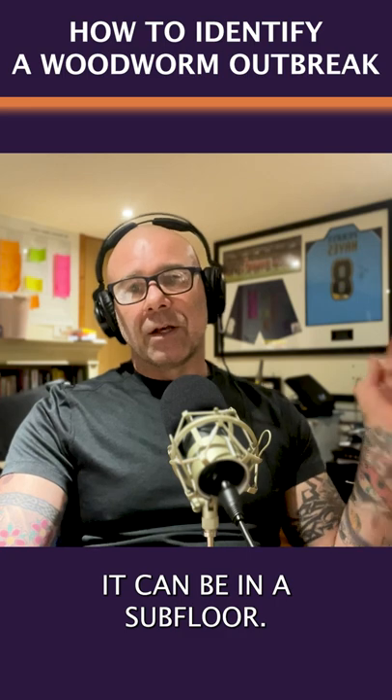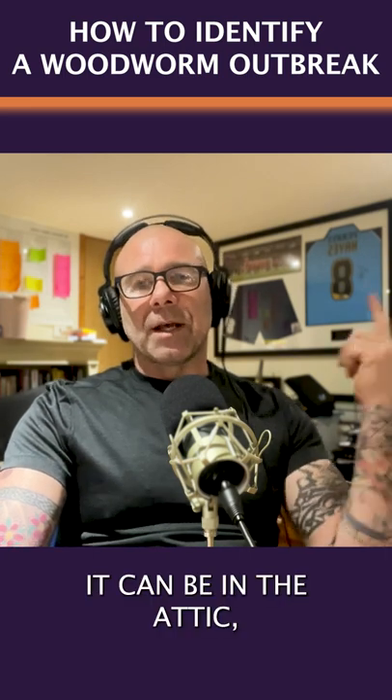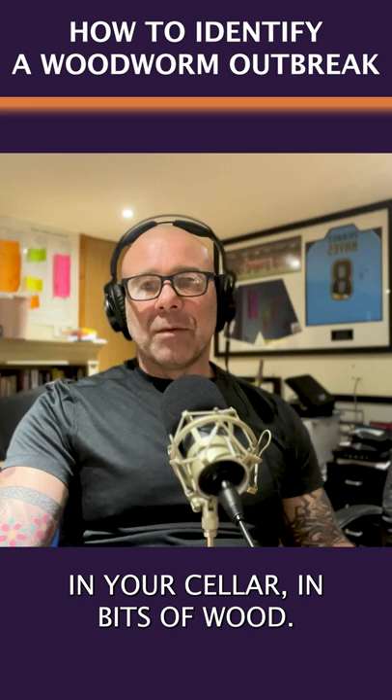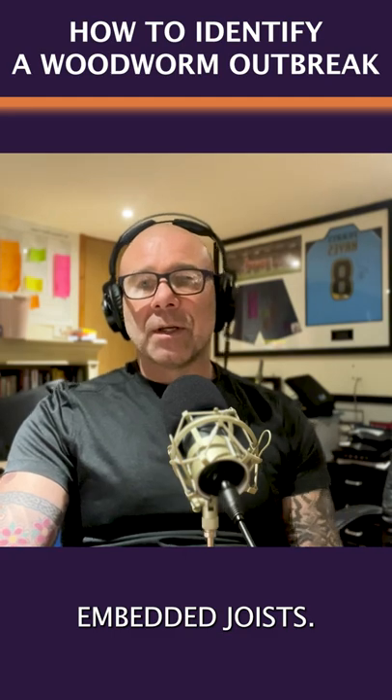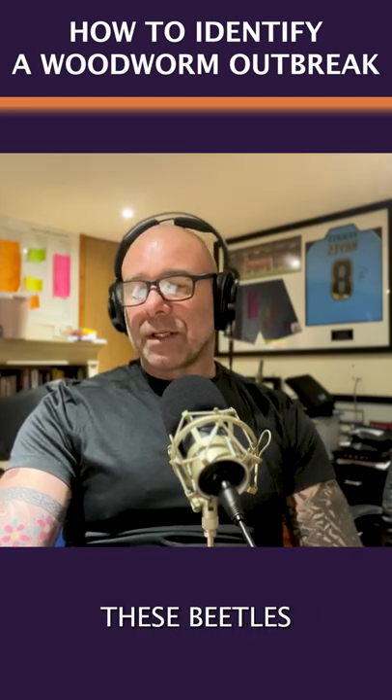It can be in a subfloor, it can be in your attic, in your cellar, in bits of wood, anywhere where wood's damp — embedded joists — you could have these beetles.